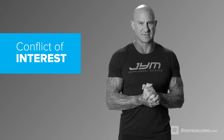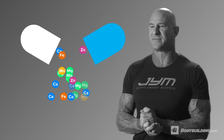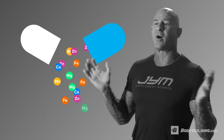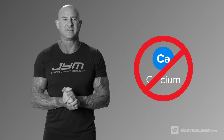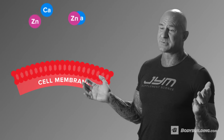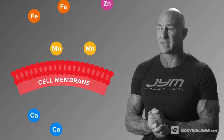Number one is conflict of interest. Most multivitamins actually contain too many different kinds of vitamins and minerals and often they compete with each other for absorption. Calcium is one mineral that you don't want in your multivitamin, believe it or not. Yes, calcium is critical to take, but it can impede the absorption of zinc, iron, and manganese.